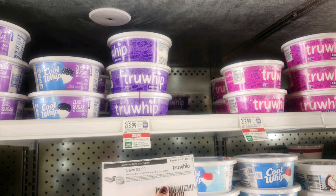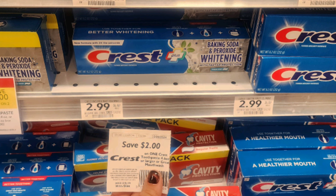We did this True Whip deal last week, but one of my subscribers informed me that there's also an Aisle rebate for it, so I'm doing it again. These are on sale two for $3.99, so $1.99 each. We have a $1 off one printable coupon and a $2 Aisle rebate, which makes one of these a $1.01 moneymaker. My store was not tagged, but it did ring up the correct price.